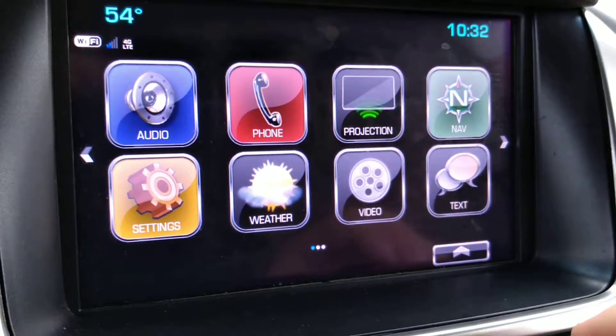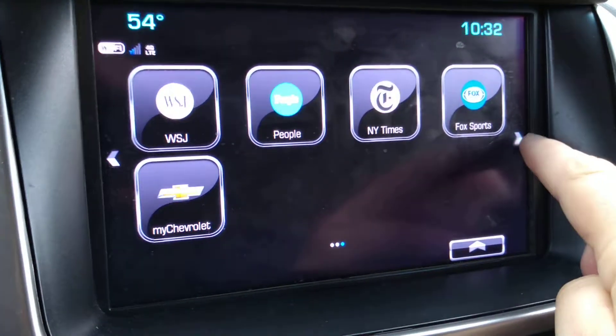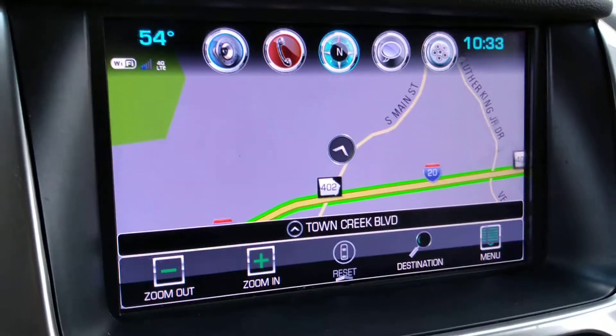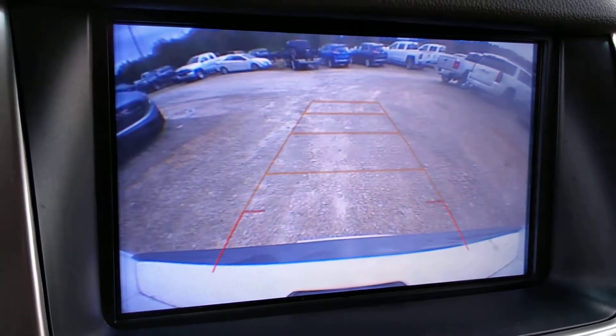Your infotainment screen here comes with your navigation system, and the backup camera comes standard.